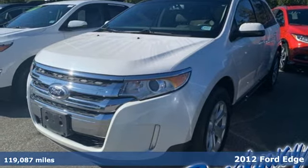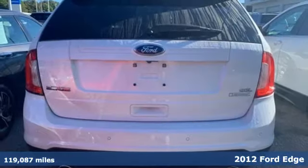It's a 2012 Ford Edge. This crossover embraces the latest in powertrain technology.